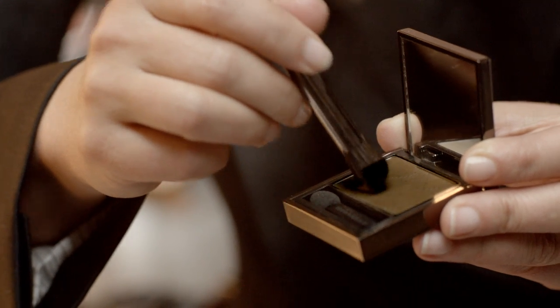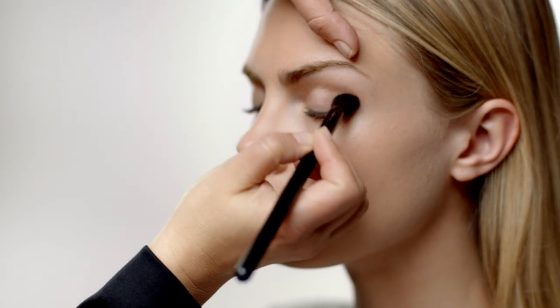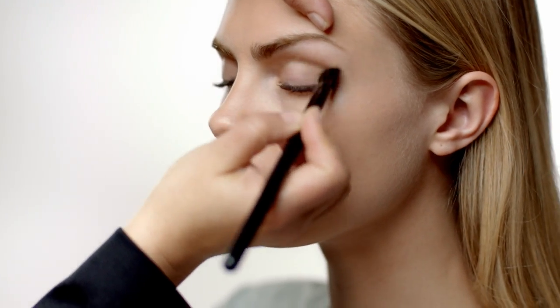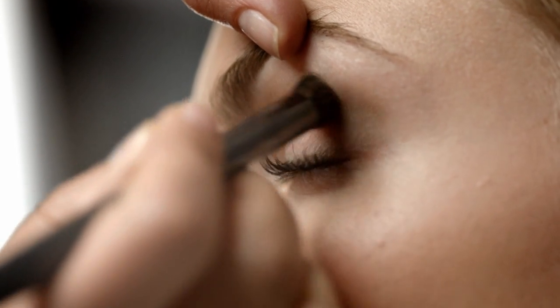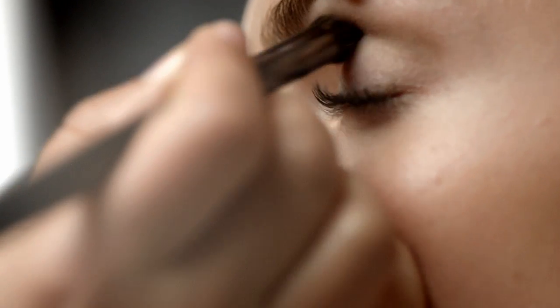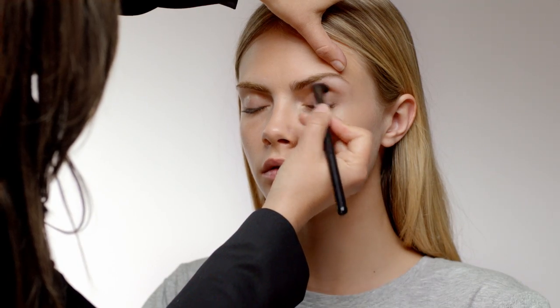Apply Sheer Eyeshadow Kaki upwards from the lash line to the socket line using flat brush number 11. I suggest you leave the eyelids free of foundation — this makes it easier to blend the eyeshadow and avoid creasing.